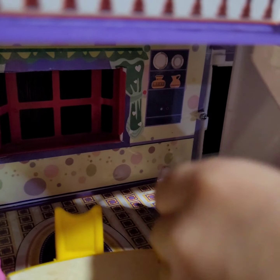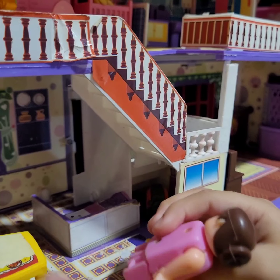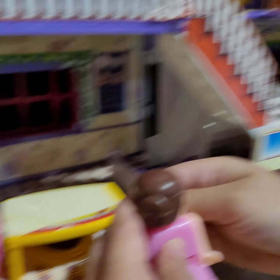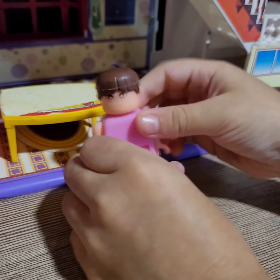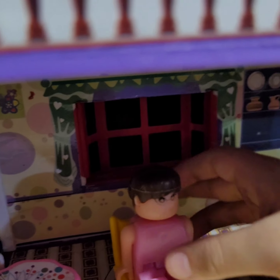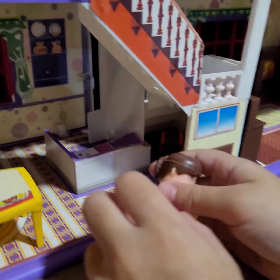There she is. And now we need to keep her in the chair over here, and keep her right here to eat. Nom, nom, nom, nom, nom. She is nice. She is done and done.